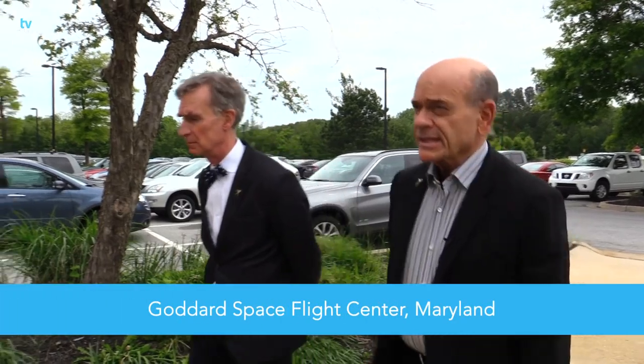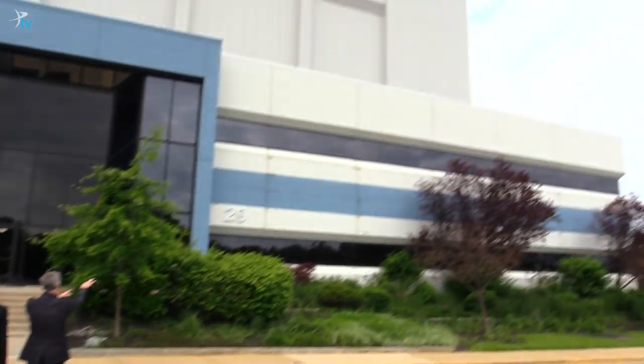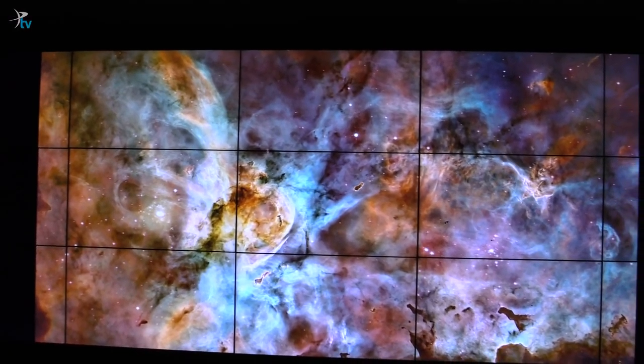We're walking in now to see the James Webb Telescope — famous Building 29. I'm here at Goddard Space Center with Bill Nye and Amber Strawn. This is the hyper wall here at NASA, and what you're seeing is a gorgeous image from the Hubble Space Telescope. What's really cool is we're going to see the next generation space telescope — the James Webb — going to be about a hundred times better than Hubble.